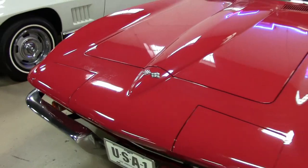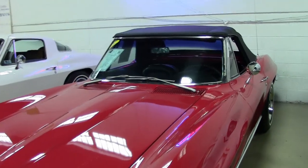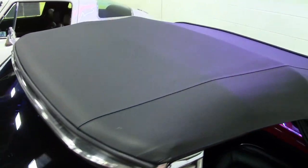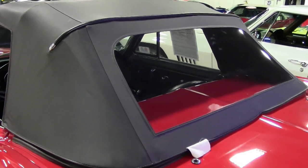It has the code correct rally red exterior, code correct black vinyl interior, and black convertible top. Numbers matching 300 horsepower, 327 cubic inch engine, and numbers matching four-speed manual transmission. Features include power steering, power brakes, and AM/FM radio.